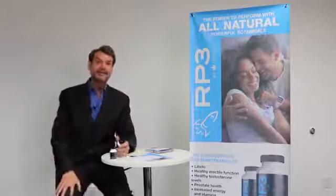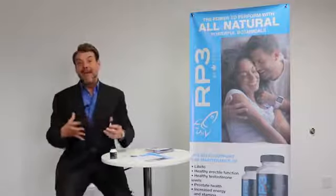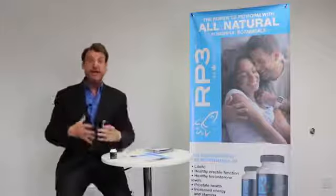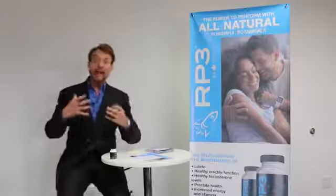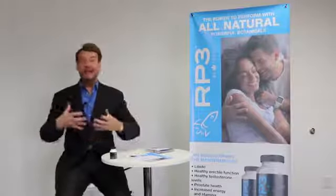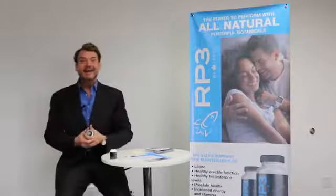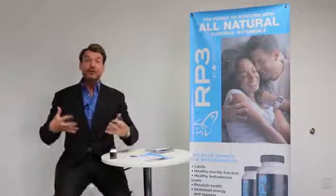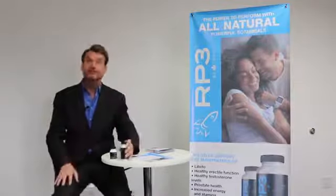So guys, as men age, their testosterone levels go down and sometimes they don't have the energy, the stamina, and the results that they're looking for. But this is about men — guys of all ages. There are times when you want to enhance your experience for you and your partner. Well, this is the product that you want to use.